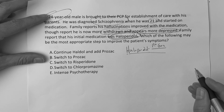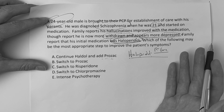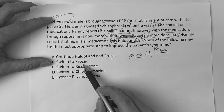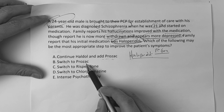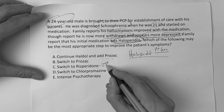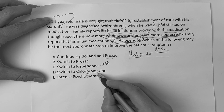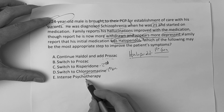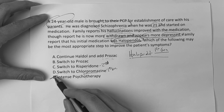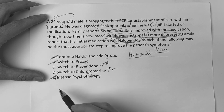What do you do? It's easy to look at this and say, continue Haldol and maybe add an antidepressant — yes, you could. Is it switch to Prozac? Well, if he's got schizophrenia, is Prozac alone as a solo agent going to help him? Probably not. Is it switch to Risperidone? That's an antipsychotic but it's second generation, a little bit safer side effect profile. Is it switch to chlorpromazine? Chlorpromazine is another first generation. Is it intense psychotherapy? That would be a real stretch, not even close. So I can eliminate B and E because they're just not good choices.